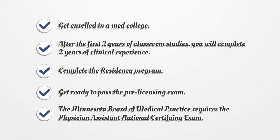Complete the residency program. Get ready to pass the pre-licensing exam. The Minnesota Board of Medical Practice requires the Physician Assistant National Certifying Exam.